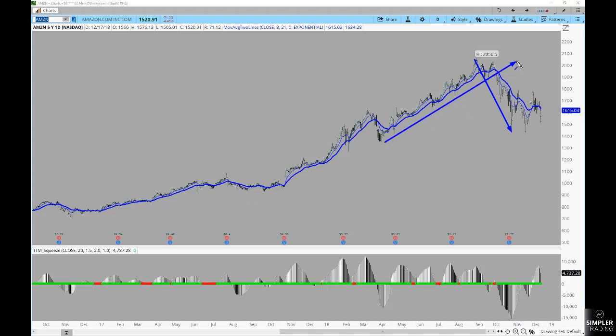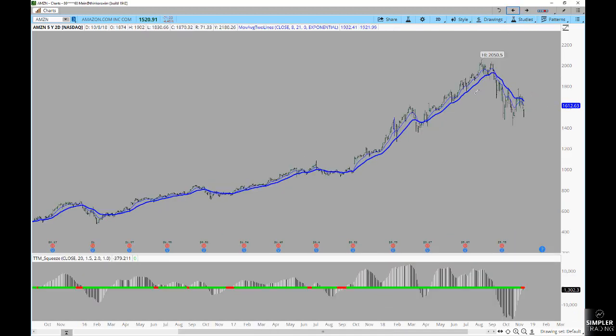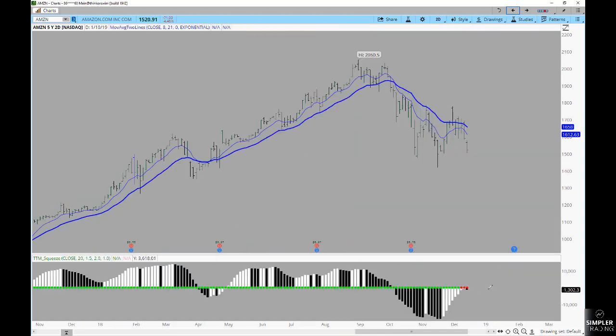You could look at it and say it broke the trend line. I don't really love running trend lines, but I do love looking at symmetry and saying that with a deeper downside correction than what we've seen in the past, you have to acknowledge this is potentially a bigger move lower. If you come back into the two-day chart, you can see that exact same signal.